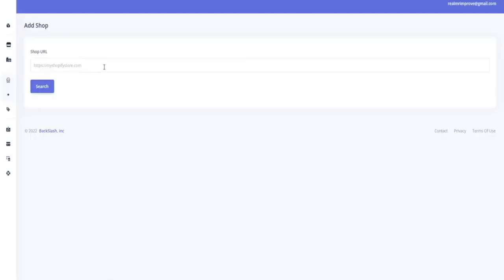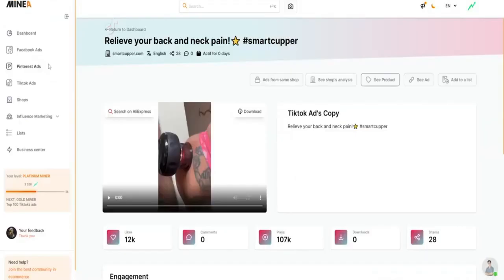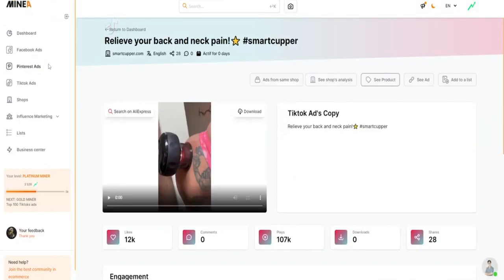So why waste time scrolling through endless ads and trying to piece together a winning strategy? With Mineya, you can easily find the best products to pitch to all your traffic sources and put the odds in your favor. What are you waiting for? Get it now and take 20% off using the coupon code.